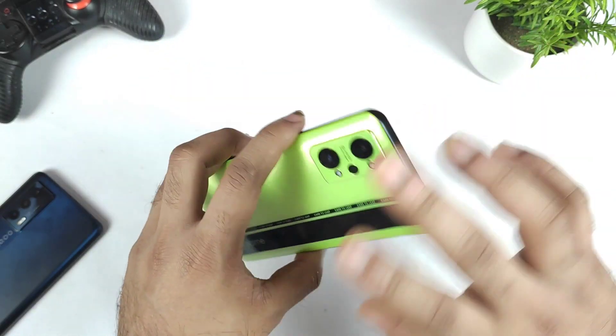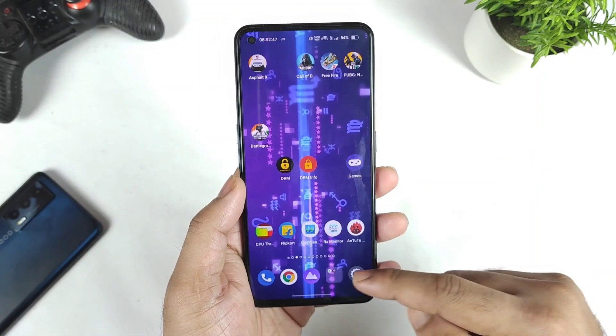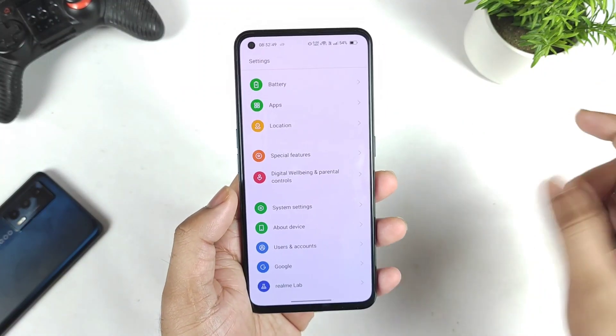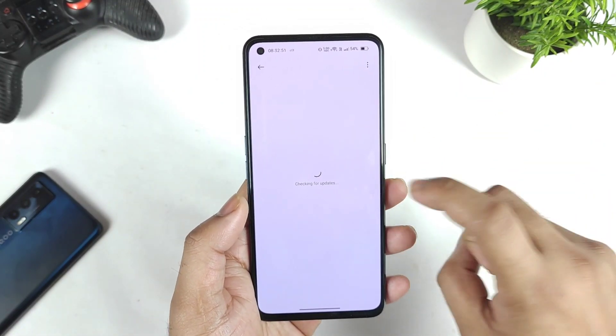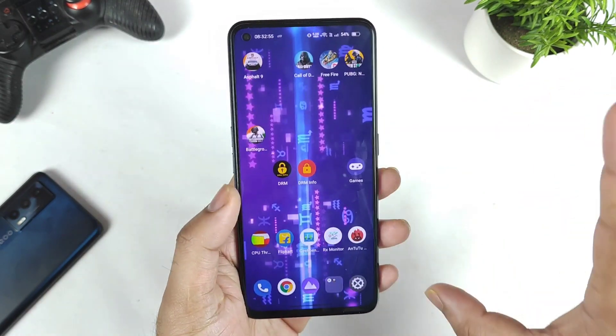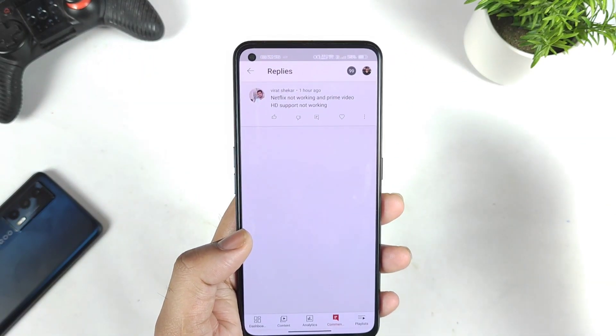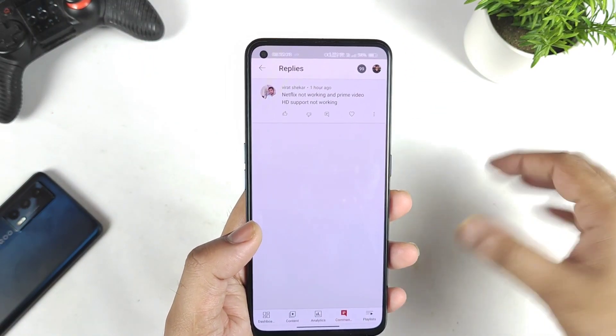Yes friends, right now I am getting a few comments regarding this particular topic. The reason is because just yesterday I did receive another Realme UI 3.0 update which is a C.0 update, which I did update in my mobile phone as well. And after this update, a few comments I am still getting saying that Netflix is not working and Prime Video HD support is not working.